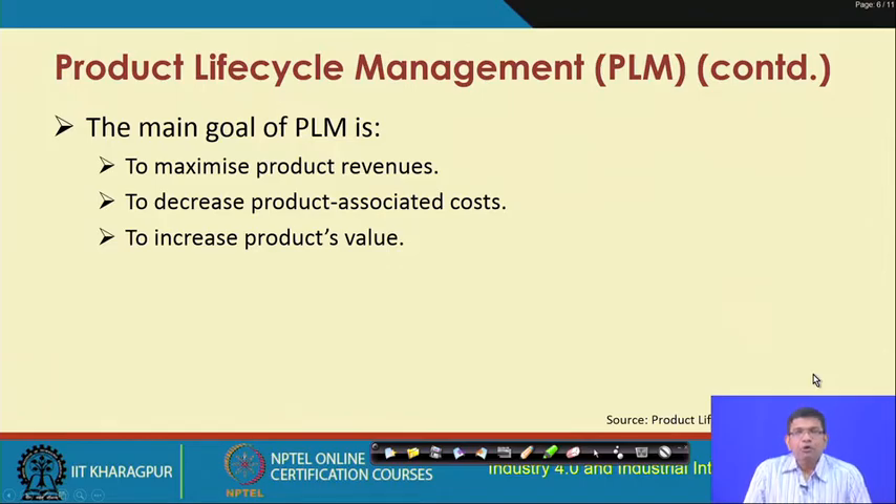The main goal of product life cycle management is to maximize product revenues, decrease product-associated costs, and increase the product's value. These are very attractive features that will be required to be implemented in order to move towards Industry 4.0, improving efficiency and automation objectives.